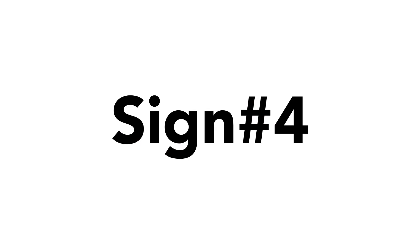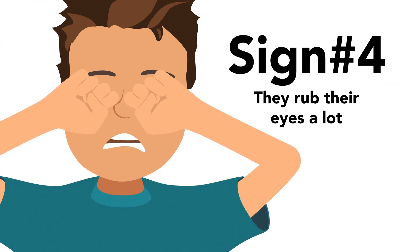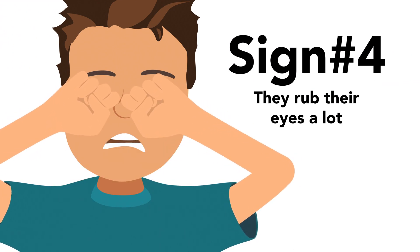Sign number four: they rub their eyes a lot. Too much eye rubbing may be a subconscious way of trying to make things clearer.